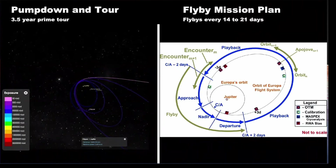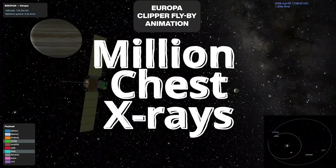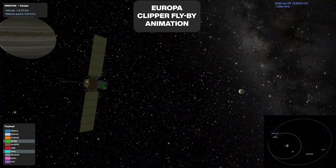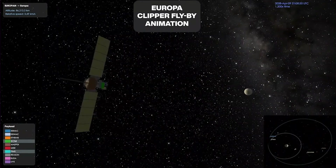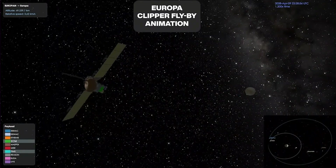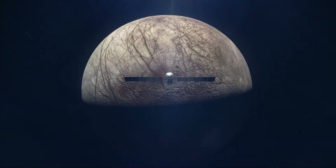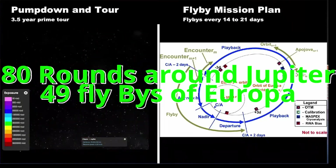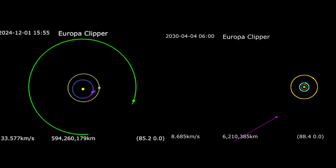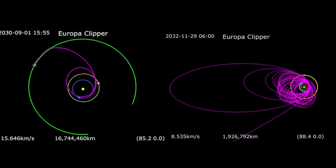While doing all that, the amount of radiation felt by Europa Clipper will be almost equivalent to a million chest X-rays at once. In that challenging and demanding environment, Europa Clipper has to carry out all its scientific activities. That's why a specific radiation vault has been developed to keep all the required electronics safe during the plunge into the radiation belt. In total, Europa Clipper will complete 80 orbits around Jupiter and 49 flybys of Europa.